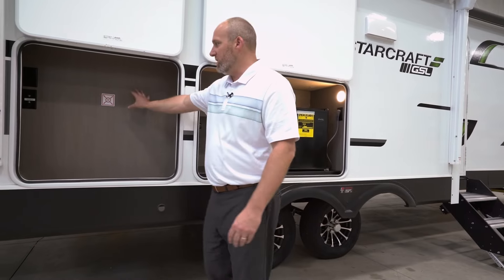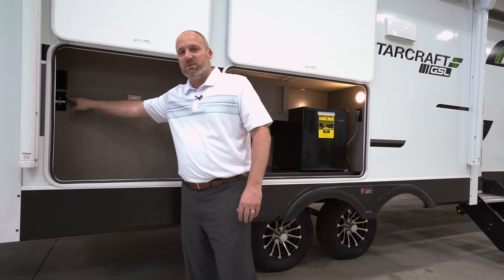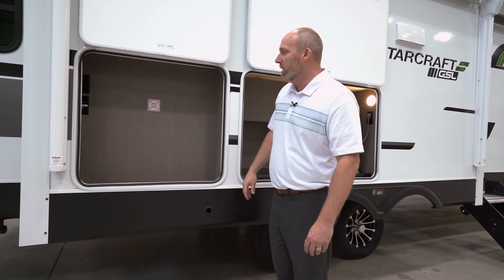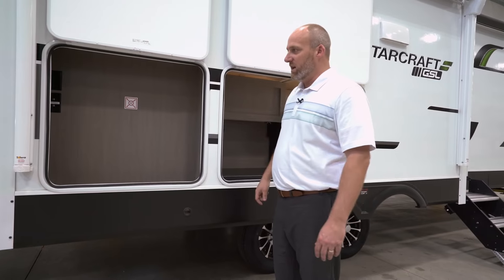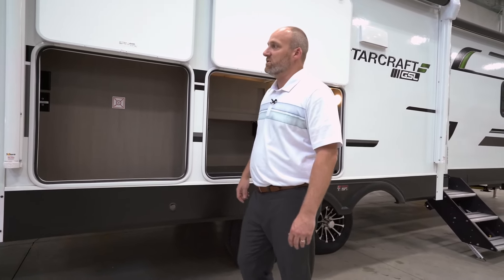We've got a storage compartment back here that would hold a TV. You've got all your TV hookups in there, and there's a bracket pre-framed in the back for a television. So if you want to watch TV outside, you just pop a TV bracket and a TV in there and you've got all the hookups for it — a nice feature.